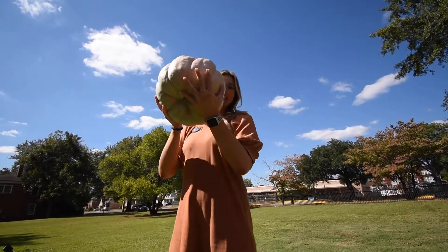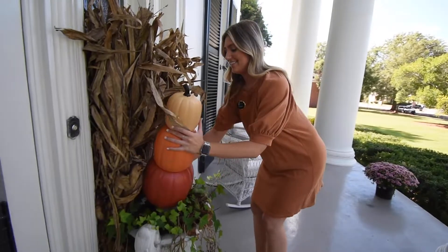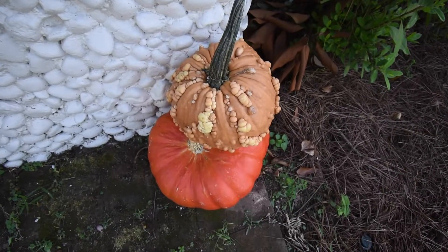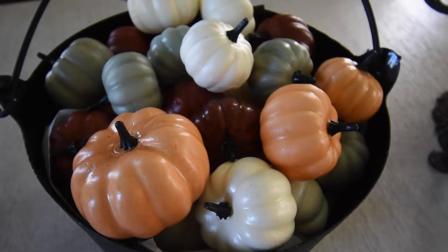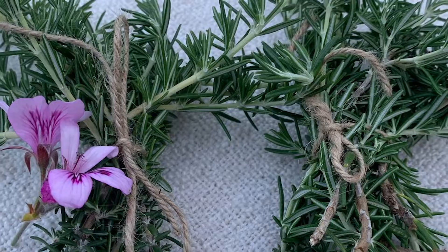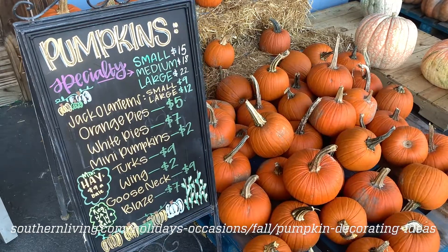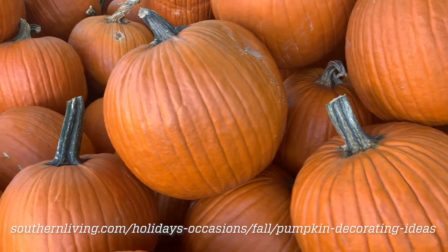Add pumpkins, real or faux, to your living areas. Gather pumpkins of various sizes, paint them white, or leave them in their natural colors, and scatter them around your living area on tables, shelves, and bookcases. Make a fall centerpiece for a dining table using small pumpkins, leaves, and seasonal vegetables like kale and eggplant. Use bundles of rosemary and other herbs to fill up any gaps. Southern Living offers many ideas for using pumpkins in their fall decor — check out their website listed below.